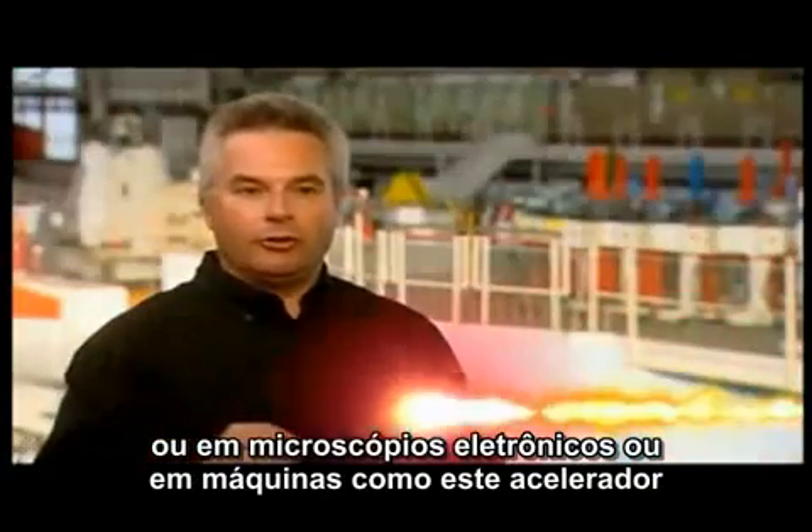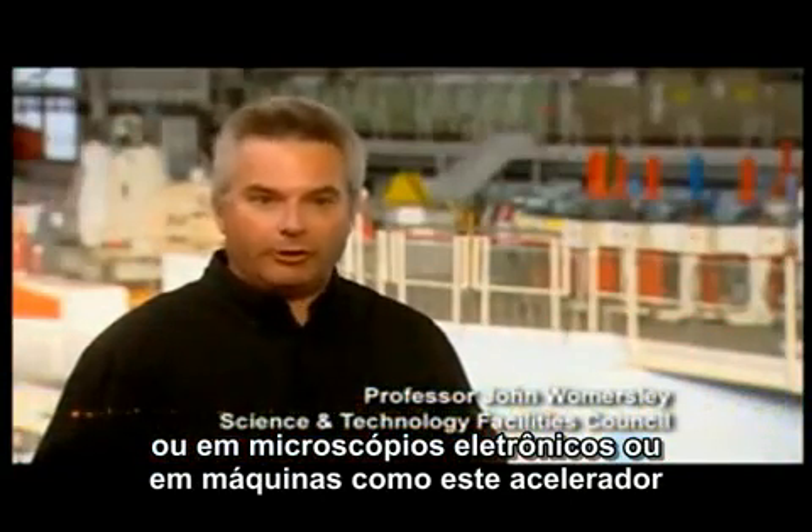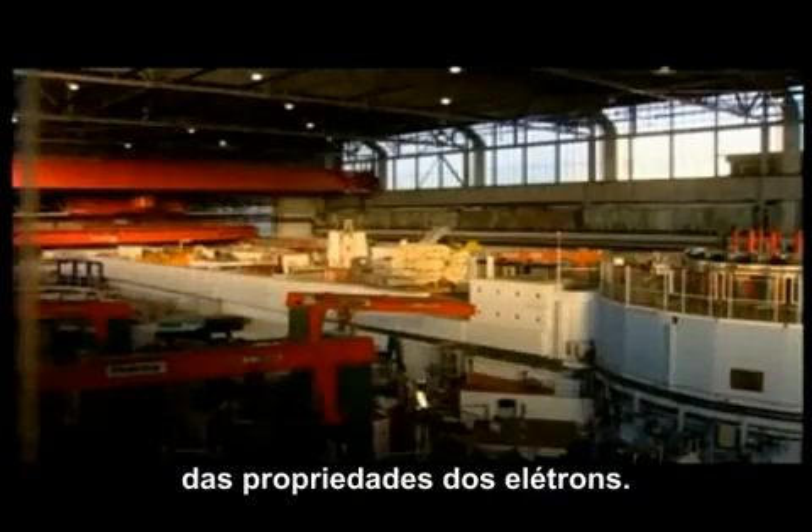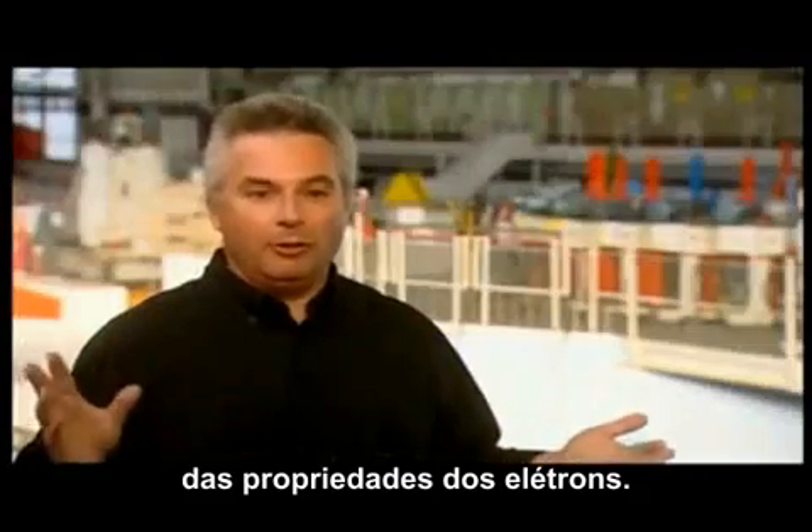We can use electrons as ways to probe materials and look at their structure — in electron microscopes, or in big machines like this accelerator behind me. Pretty much everything we do in the 21st century depends on understanding the properties of electrons.